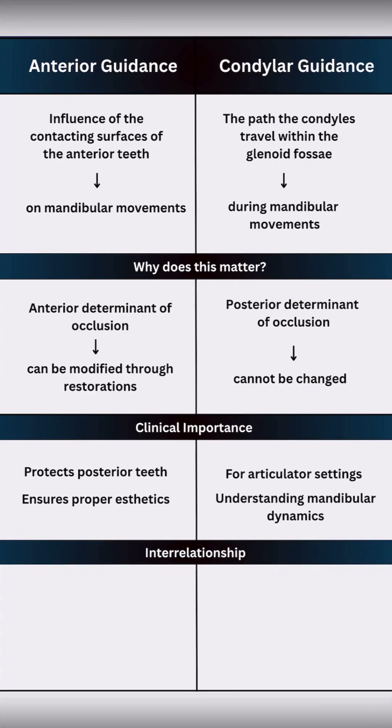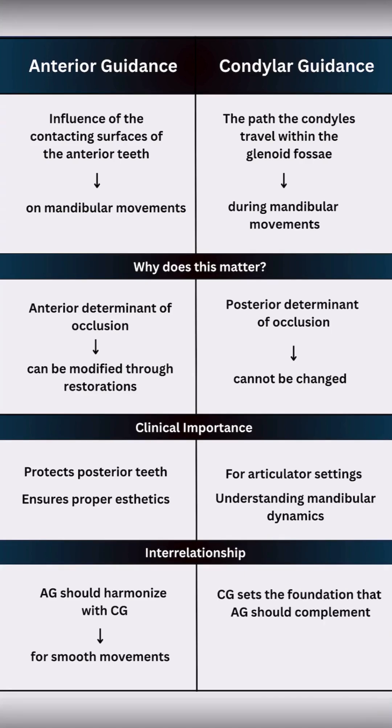So what is the interrelationship? Anterior guidance should harmonize with condylar guidance for smooth movements. Condylar guidance sets the foundation that the anterior guidance should complement. That means both should work together for interference-free function — one sets the path and the other follows it.